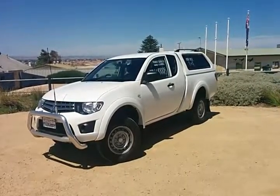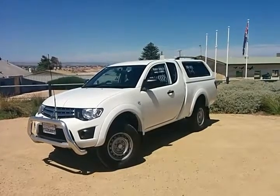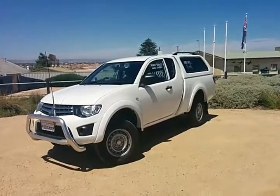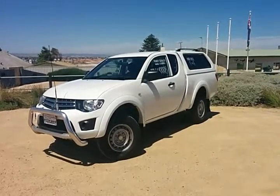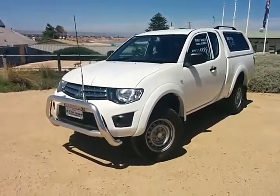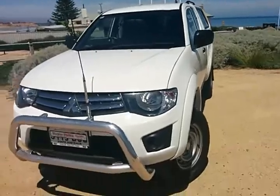Good morning, Daryl. Shane Miller here from Wayne Phyllis Ford. We saw you yesterday regarding our Triton space cab that you inquired on. I'll just run you through the club cab that we have. It is heavily reduced from $21,990 down to $19,998, in a turbo diesel 2.5 litre, four cylinder, manual five speed, four by four.